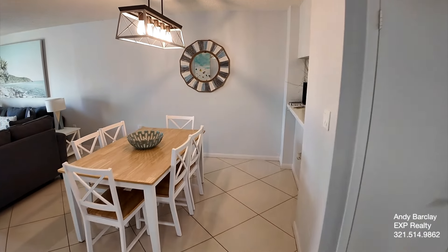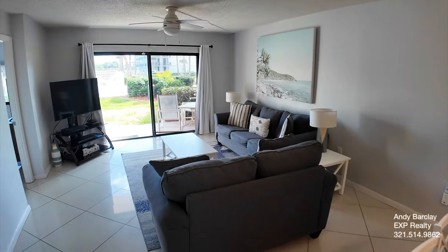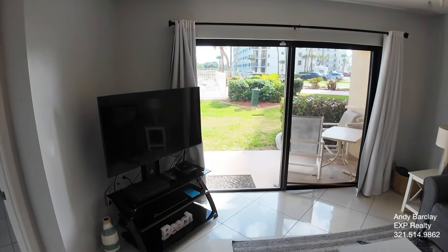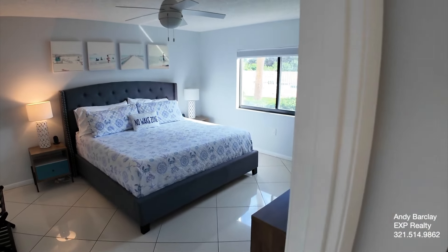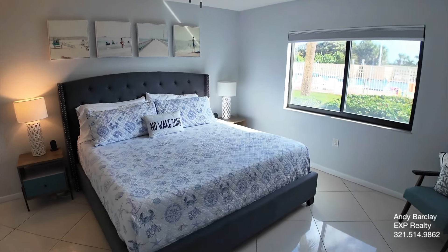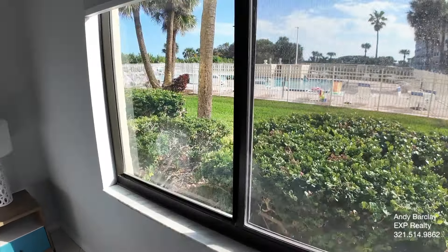If you're not familiar with Canaveral Towers, it is about 10 minutes south of the port and about 10 minutes north of the Cocoa Beach Pier. It's in a great location — close to shopping, close to restaurants, and some cool tourist attractions. It's definitely a desirable rental location, and if you plan to use it for yourself from time to time, it's also just a great location to be in.